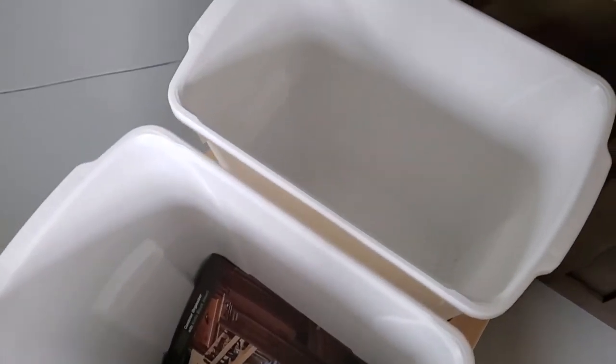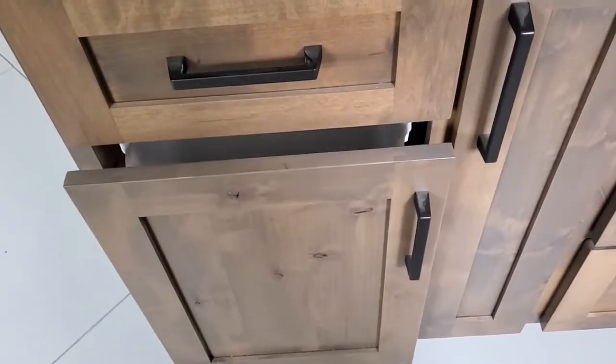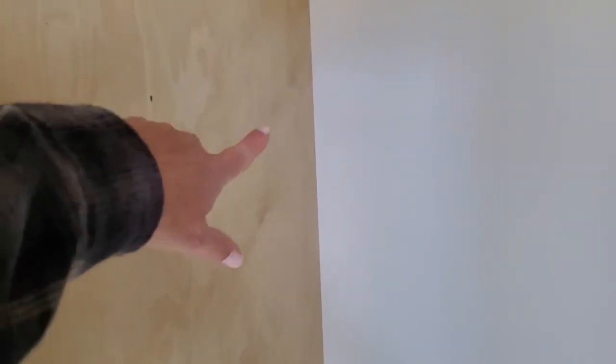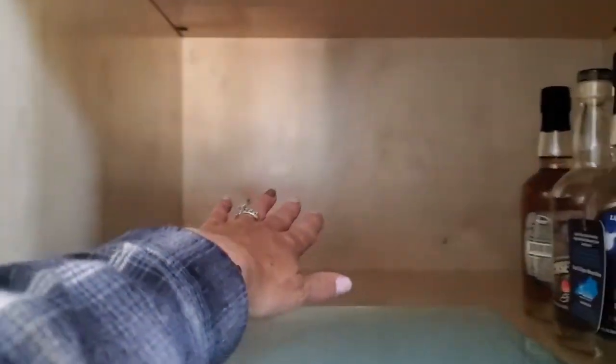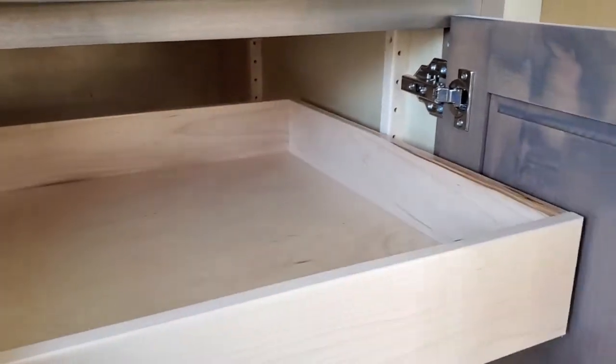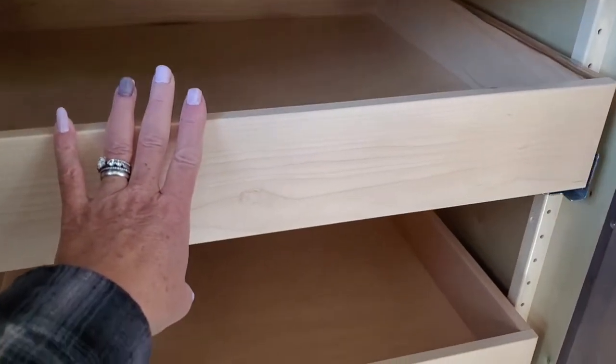Some of the customizations we had: a two-bin trash can pullout, a specialty silverware drawer that slides over the top of a big spoon and spatula accessory — where you can also stick knives in it — cookie sheet trays, a spice pullout, and a spatula container holder that comes with a stainless steel metal bin that pulls out. We had the full customization from the Amish.